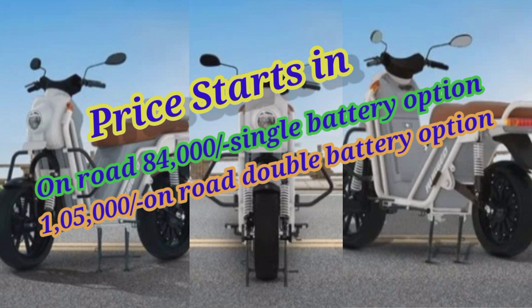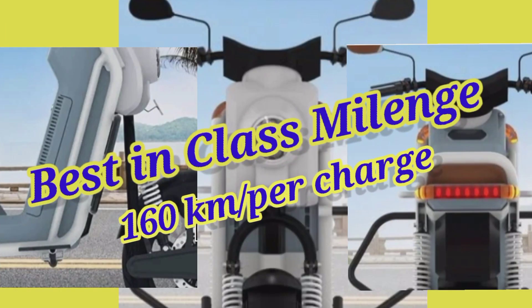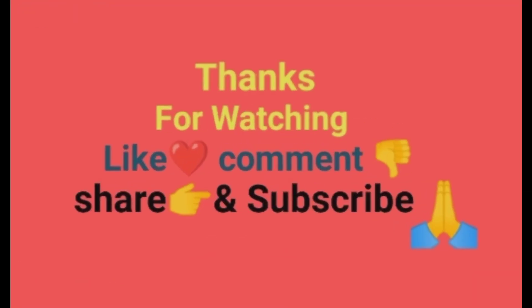Extra battery, Z1 Plus ke saath GST ke saath on-road price a raha hai 93,900 rupees. Aisa hi aise videos dekhte rehenge. Channel ko like karna, comment karna, subscribe karna na bhule, taaki aage ka notification milta rahe.